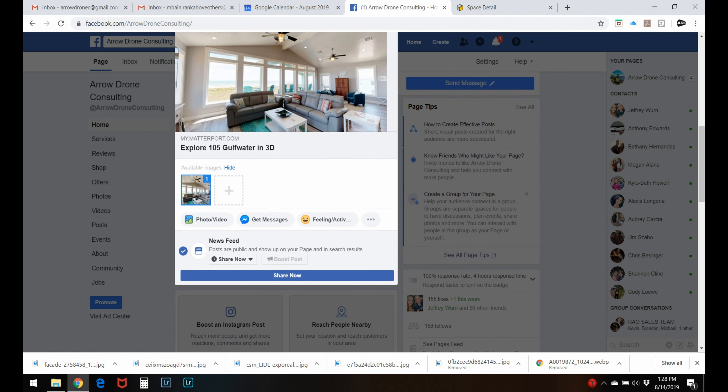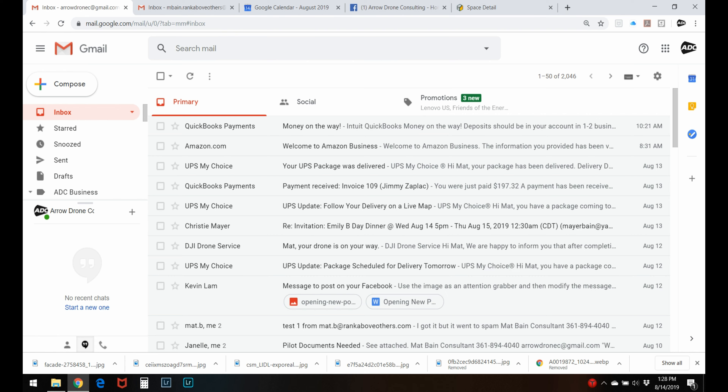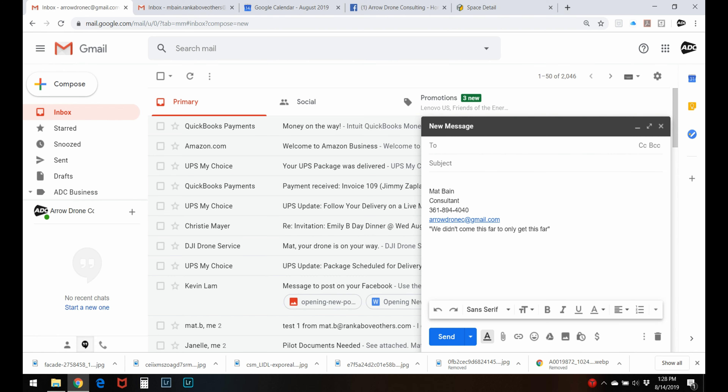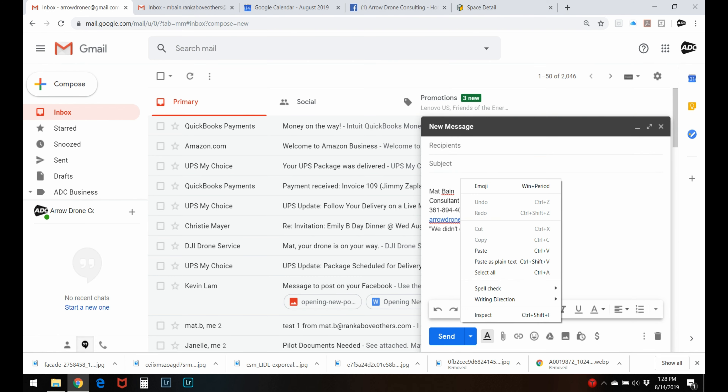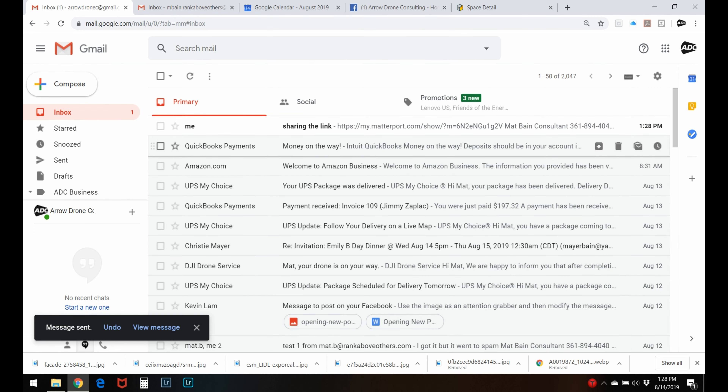If you've got a client that's out of town and they can't come tour today, you can send them the link via email, text, or however you want — they can view the home. You can show this tour to anybody at any time, which is really beneficial.